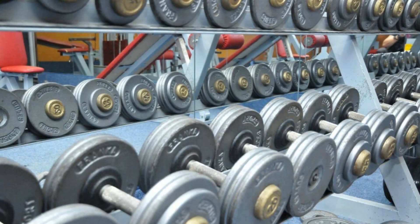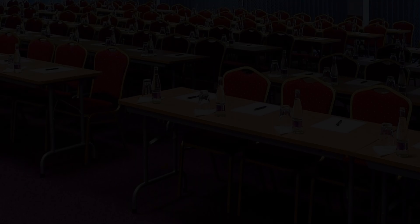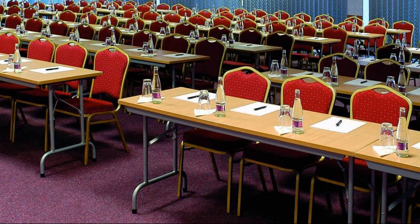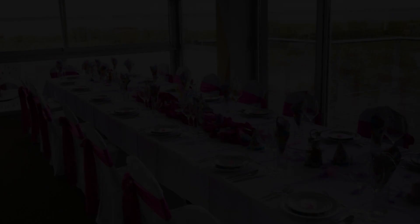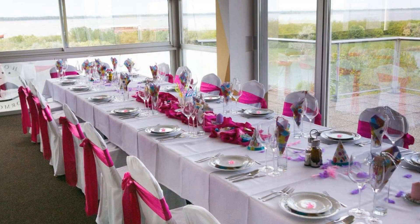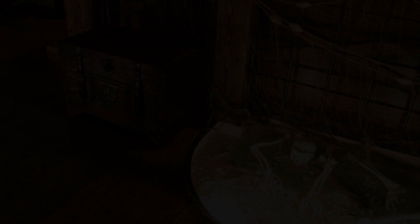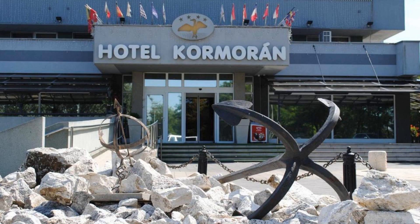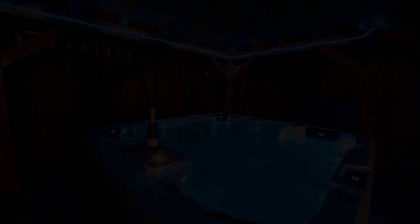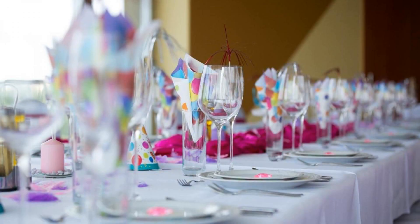Its review rating is 6.5. The check-in time of this hotel is 2 PM and the checkout time is 10 AM. Pets are allowed in this hotel. The hotel accepts major credit cards and reserves the right to temporarily hold an amount prior to arrival. Guests are required to show a photo ID and credit card at check-in.